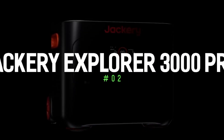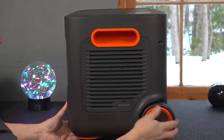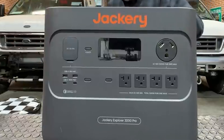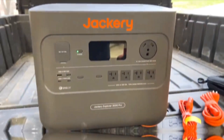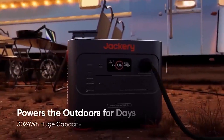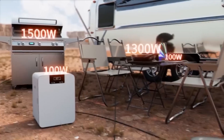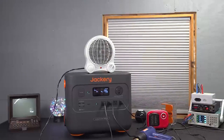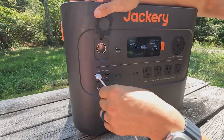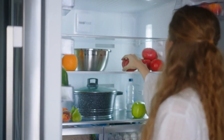Number 2: Jackery Explorer 3000 Pro. Its price is $2,200. Are you juggling multiple devices with varying power needs? No problem. The Jackery Explorer 3000 Pro packs a 3,000-watt punch, making it a reliable choice for powering even the most demanding appliances — whether you're running a projector for a movie night under the stars, keeping a mini-fridge stocked with drinks, or using power tools for DIY projects on the go. Its excellent surge handling ensures smooth operation even when starting up devices with high initial power demands, like refrigerators or compressors.